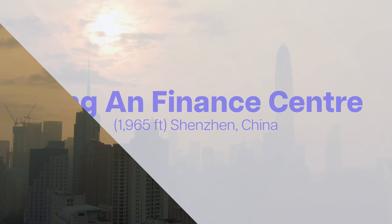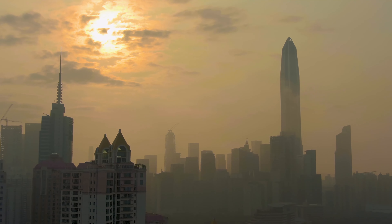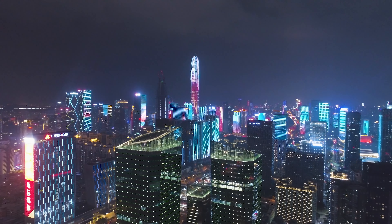The Ping An Finance Center in Shenzhen, China. Fun fact: the building's design features a total of eight corners, a nod to the Chinese belief that the number eight signifies prosperity and good fortune.